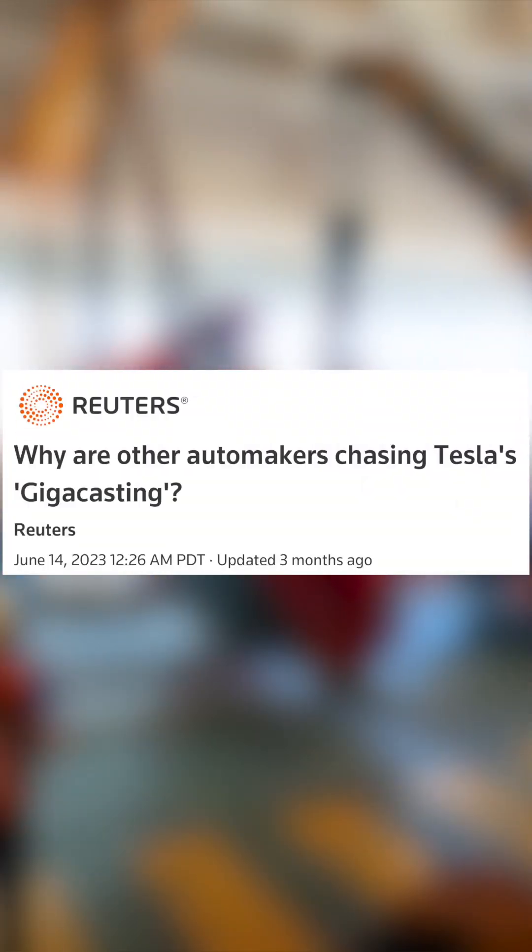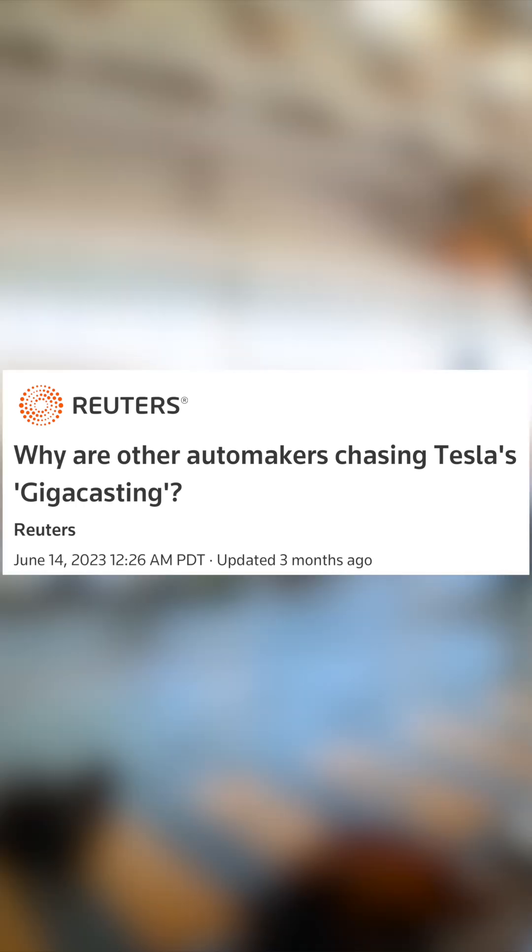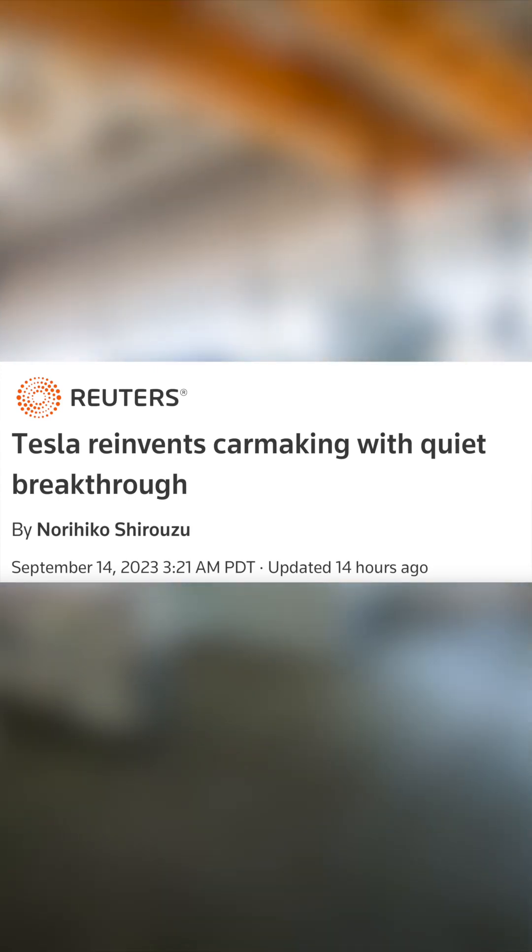As Tesla has begun introducing these 6,000 and 9,000-ton gigapresses, other companies are starting to catch on to their importance. As we see often with Tesla though, just as other companies are realizing the need, Tesla is already working hard on the future version.